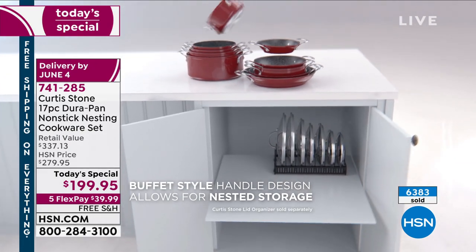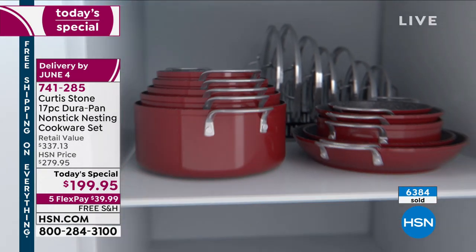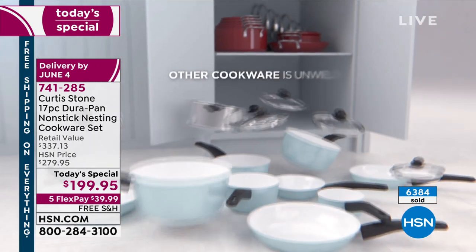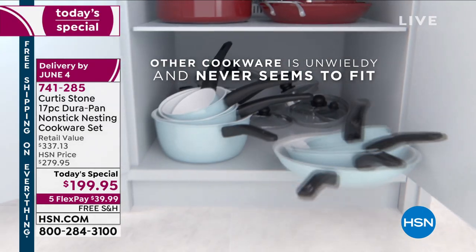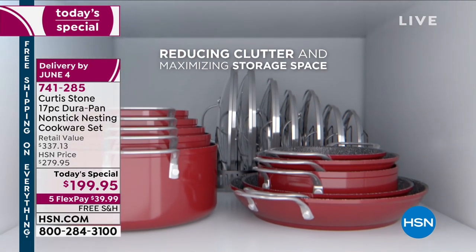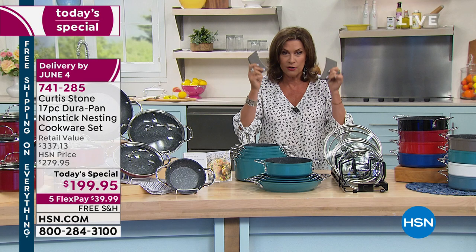You're getting a complete kitchen replacement — replace every single pan. We do have additional larger stockpots if you like to cook lobsters, but shop the entire collection. Do not forget that lid organizer, one of the most innovative things I've ever seen. Get rid of those long handles. You will want the silicone handles — if you want a couple of sets, please shop today. Only today are you getting free shipping and handling on our entire collection.